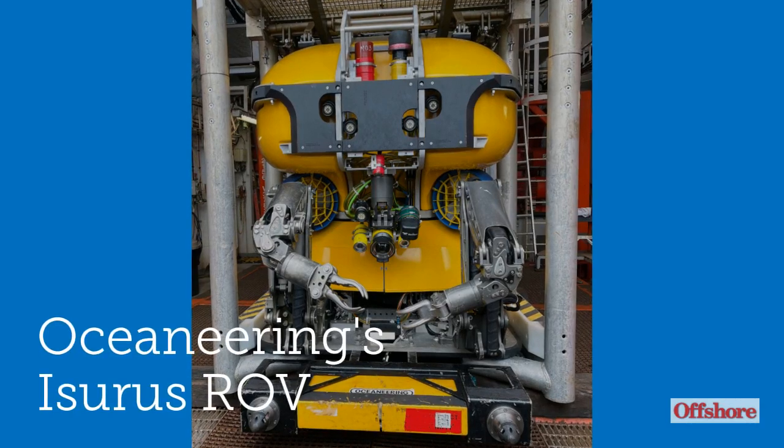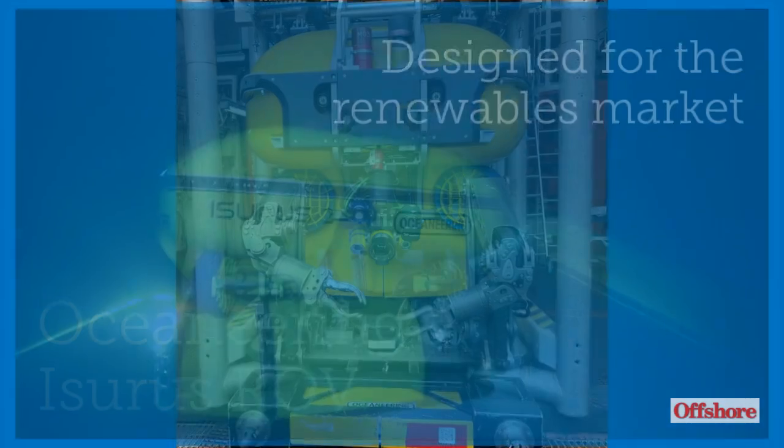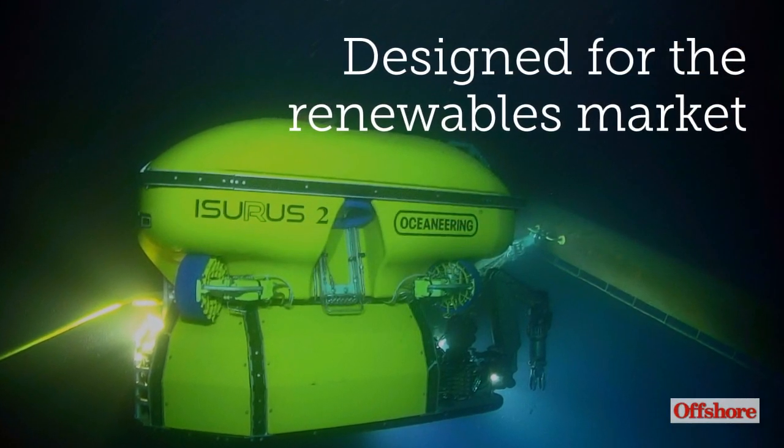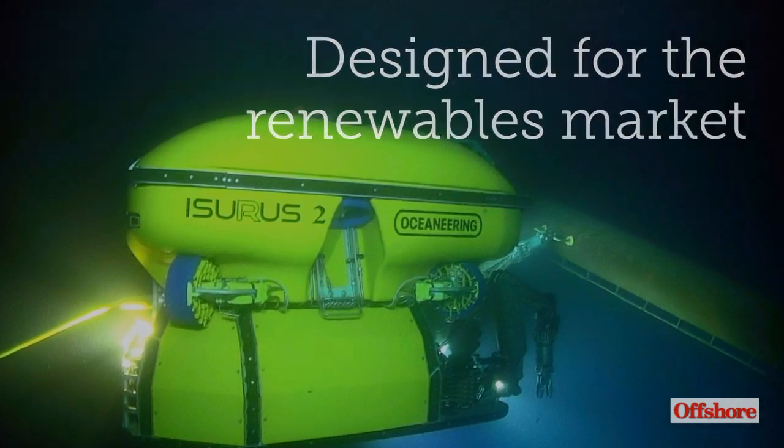Oceaneering's Icerus is a high-speed, work-class ROV that can operate in challenging tidal conditions. Designed for the renewables market, four Icerus ROVs are currently engaged in support of offshore wind and tidal energy projects.